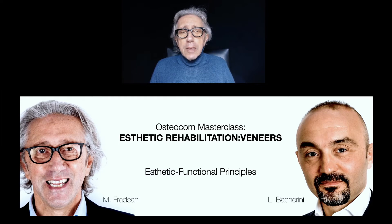Welcome everybody. Thank you for coming to this lecture. I would like to explain that this topic is one of my favorite topics. We discuss aesthetic rehabilitation and the use of veneers in obtaining this kind of result.